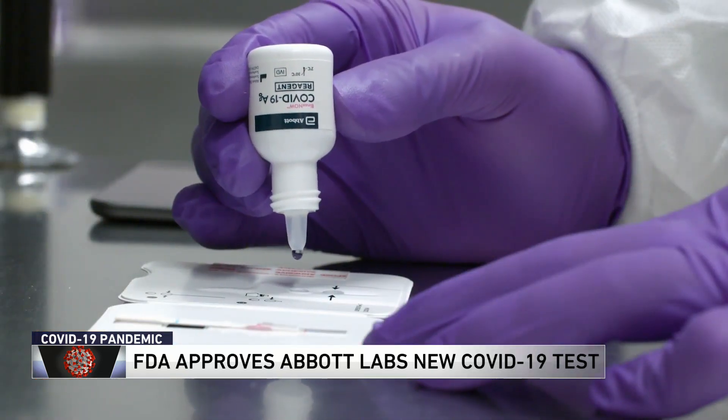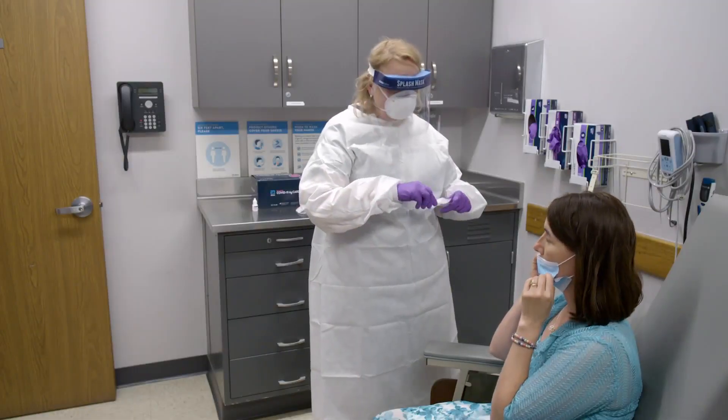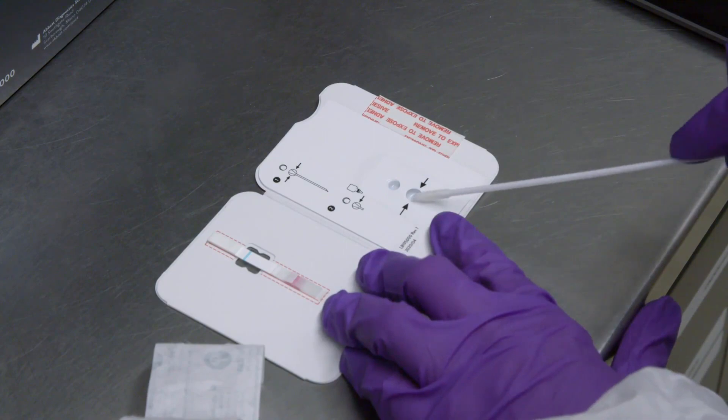In 15 minutes, you get results. If you're looking at the top of the card with one band there — the control band — it's a negative. If two bands are present at the control and sample line, this is a positive test. A healthcare professional uses a nasal swab to get a sample, then that's placed into the test card.